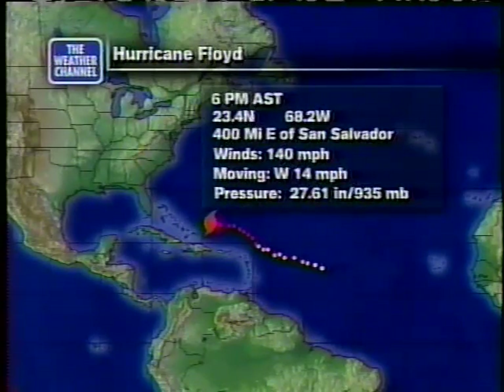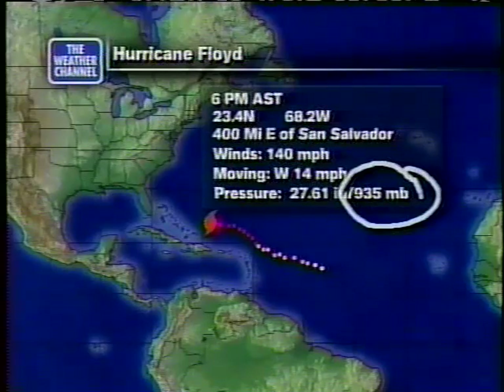It's now a Category 4 hurricane with top winds up to 140 miles an hour. The barometric pressure has fallen all the way to 935 millibars, down about 20 millibars in 12 hours, which is a very fast rate of deepening.